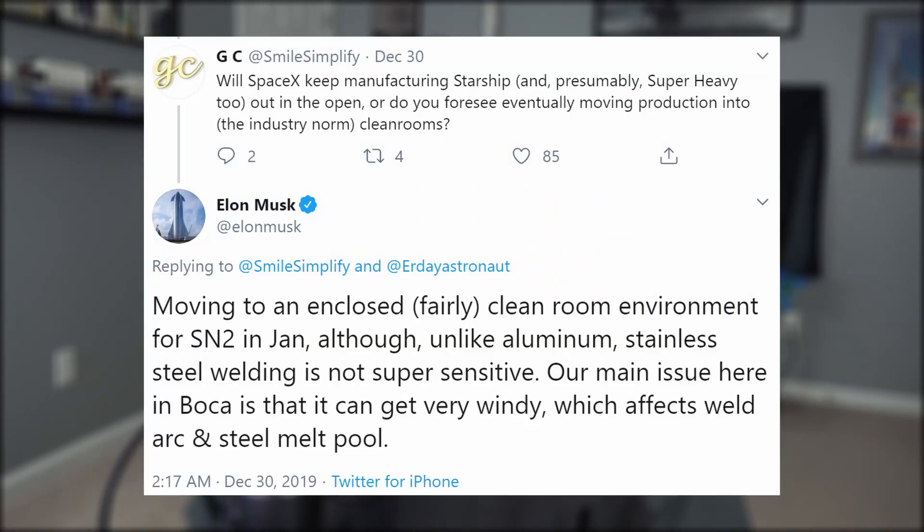The next prototype, serial number two, will also be built in Boca Chica in a clean room environment starting this month. I knew transitioning Starship into a cleaner environment was something SpaceX would have to do eventually, considering even the tiniest debris or dirt floating around in a microgravity environment is not healthy for humans — you don't want to get that stuff down your orifices; it will mess your physiology up.